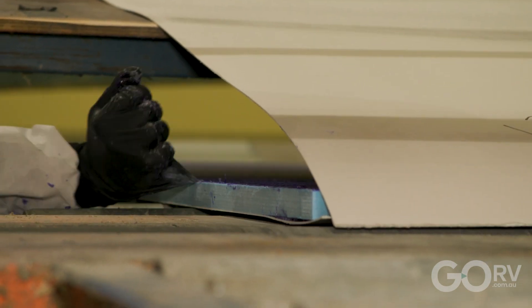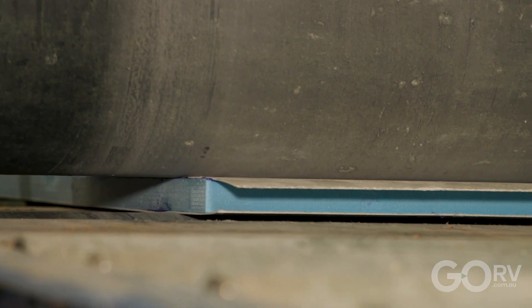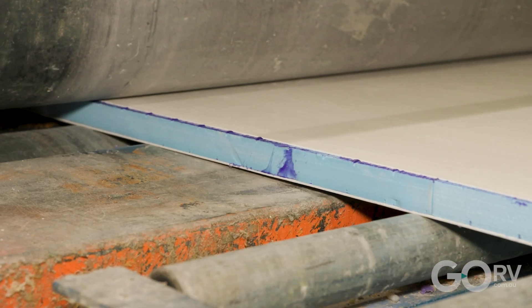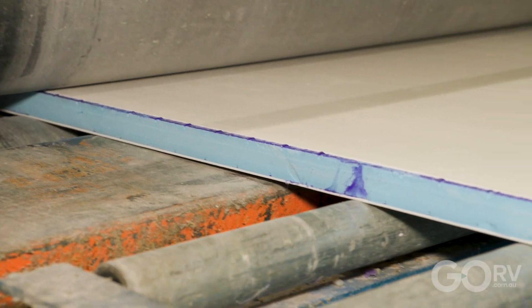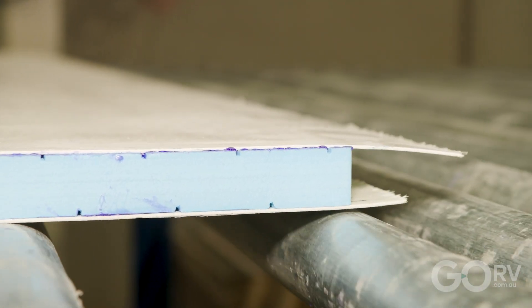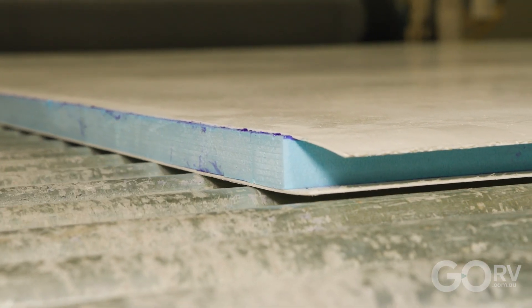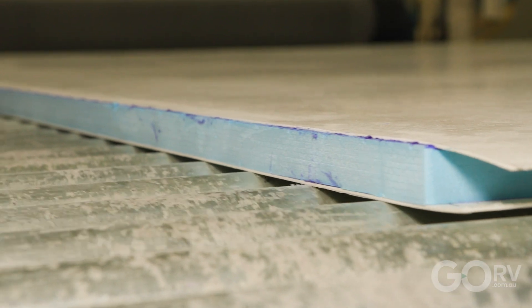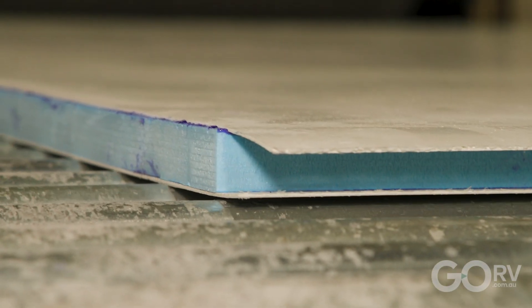After the skins and the foam have been prepared, it's then on to the lamination — adhering the skins to the foam. For Crusader Caravans, Creative Composites uses what's called a hot melt process. This ensures reliability, repeatability, and consistency so that Crusader's customers always have that high-quality panel. They're not going to delaminate or warp or buckle. At the end of the day, this is all about quality, and that is what this process delivers.